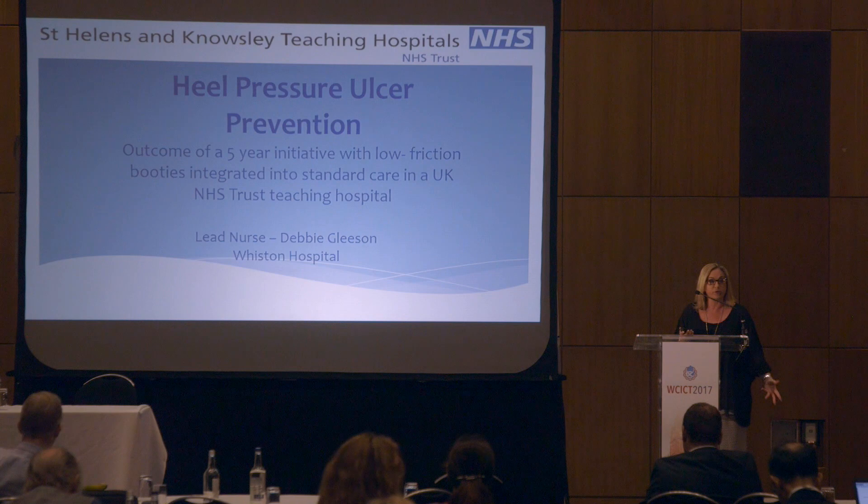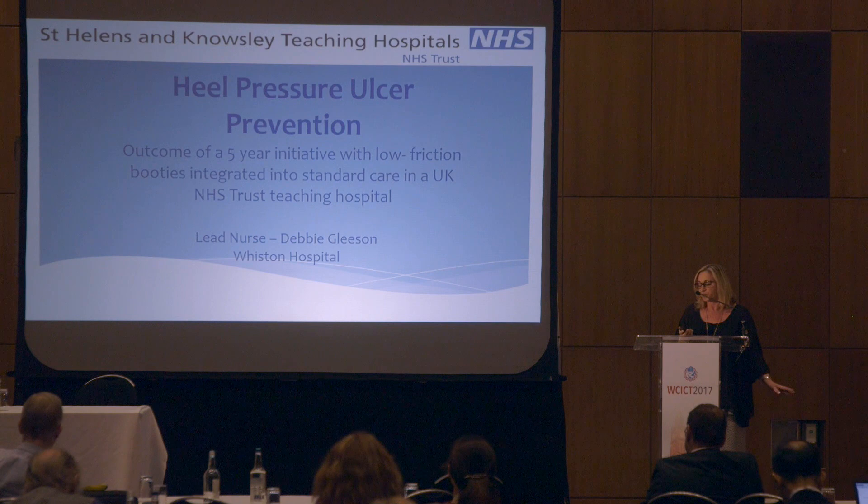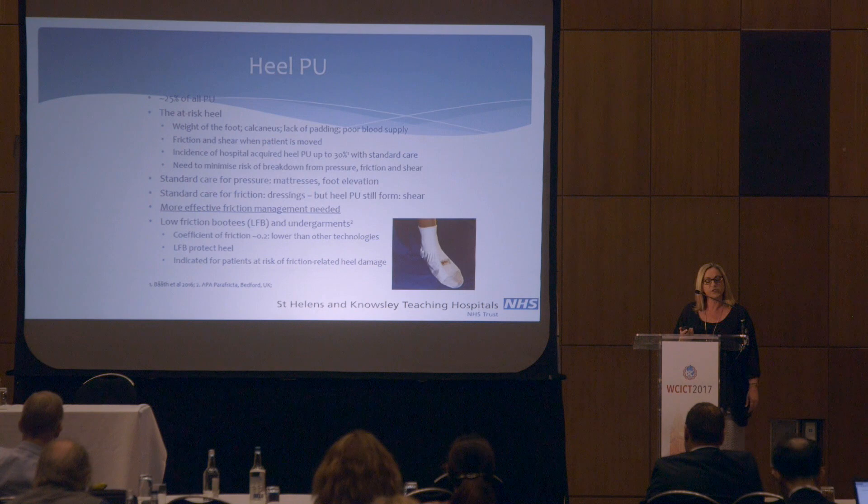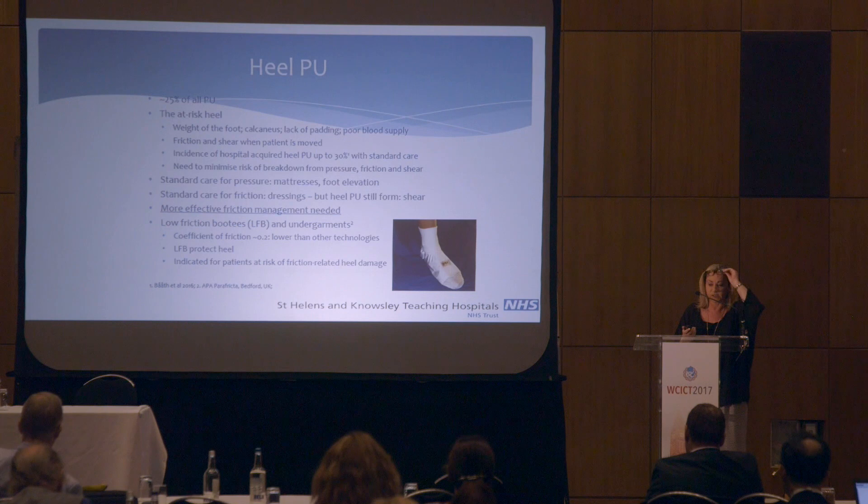Some years ago, following the introduction of profile bed frames, our incidence of heel pressure ulcers started to meet the incidence of sacral ulcers. And in fact, in recent years it's actually overtaken them in our trust, despite all the protocols in place — the air mattresses, the repositioning, the skincare regime, etc.